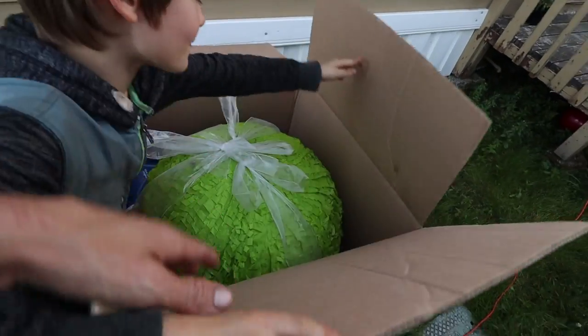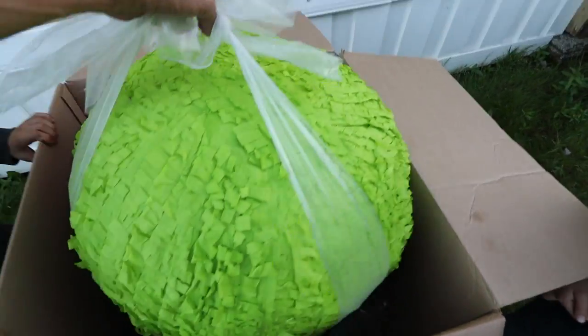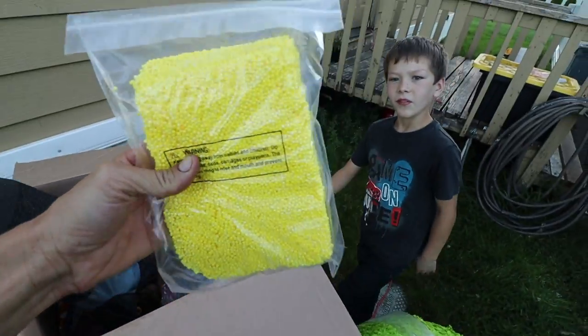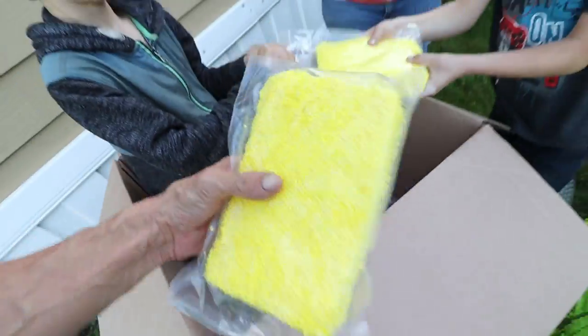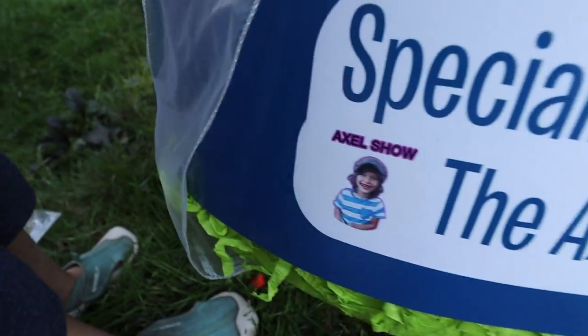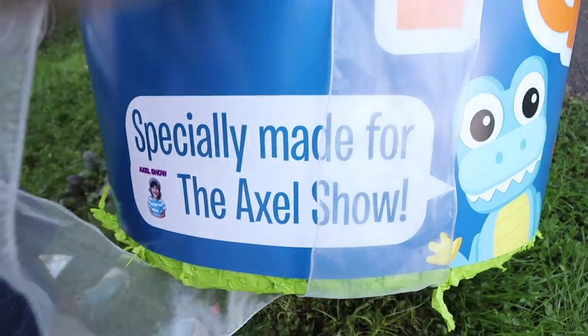Alright Darian, we have one more thing right here that we thought maybe you might have some fun with. I don't even really know what this is. Somebody sent it to me and it's called Play Foam Pals. It's just a whole bunch of this foam that you can shape into things. I've heard about this. So look, they even put the Axle Show right there. It's specially made for the Axle Show. It's like kinetic sand except it's foam. Does the yellow stick to the purple?